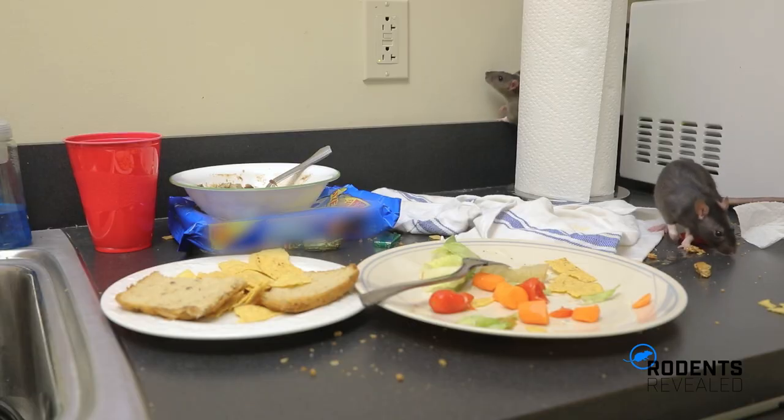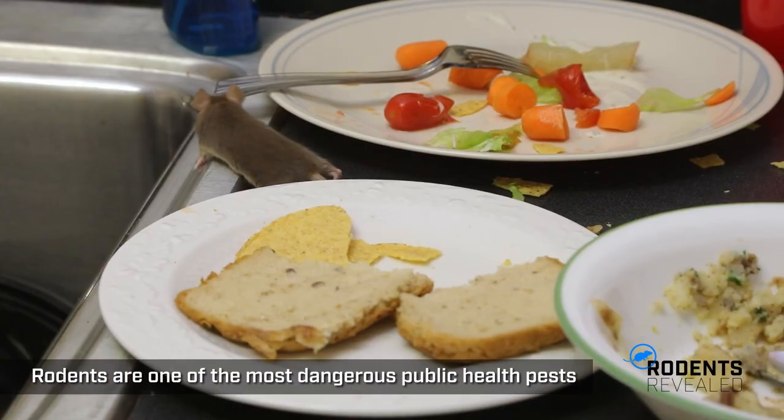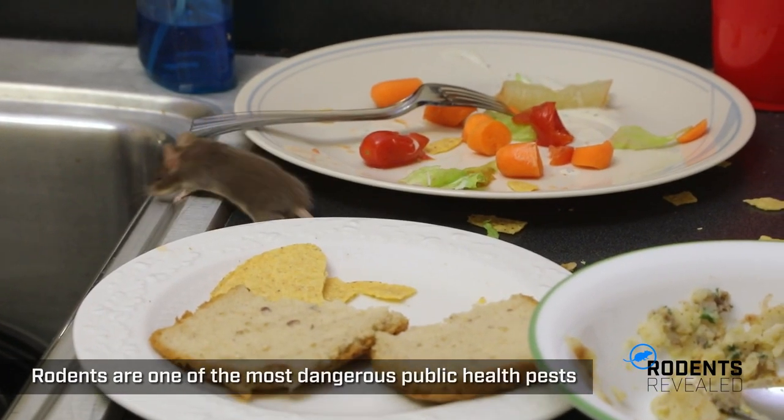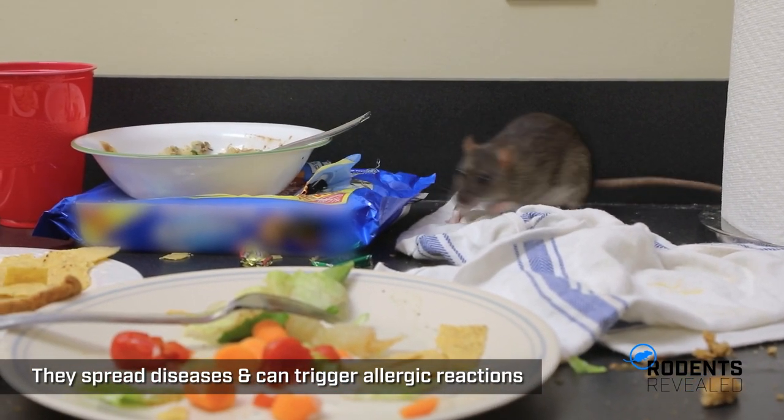Although they may be small in size, mice and rats can pose big problems once inside. Rodents are one of the most dangerous public health pests in America, known to spread diseases like salmonella and capable of triggering allergic reactions and asthma.